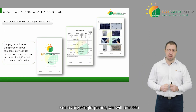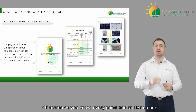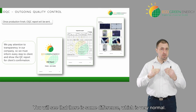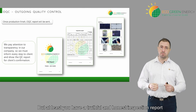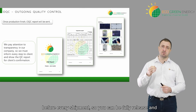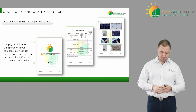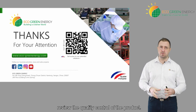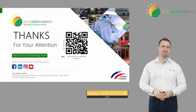For every single panel, we'll provide to every client a traceability report for the power of each panel and EL test. As you know, every panel has an ID number, so we'll put the ID number with the power itself. You will see that there is some difference, which is very normal, but at least you have a truthful and honest inspection report before every shipment, so you can be fully reassured and secure in your business with us. Thank you very much. Quality control of the product is a key point you need to review, because quality is what matters most for solar panels.